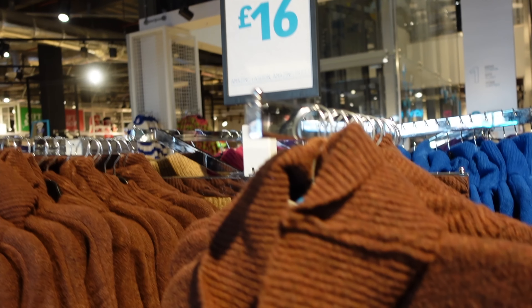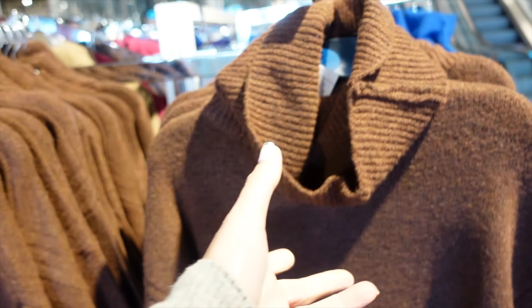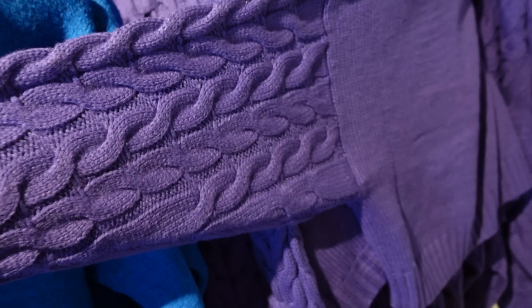These jumpers are nice, £16. They feel lovely, really soft. I actually quite like this chocolatey brown one - it's so cold right now that this would be perfect. This cobalt blue is very nice as well. They don't look terribly long, but very nice and snuggly. Purple's nice, but I think I prefer the plain one to the cable knit.